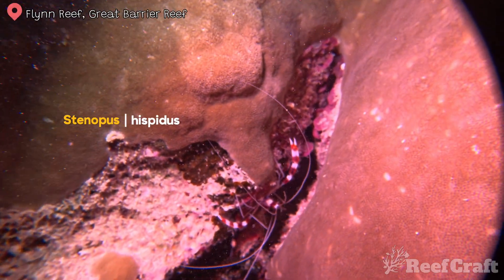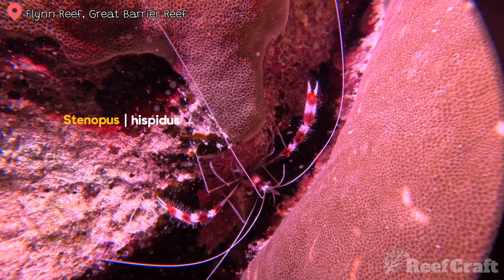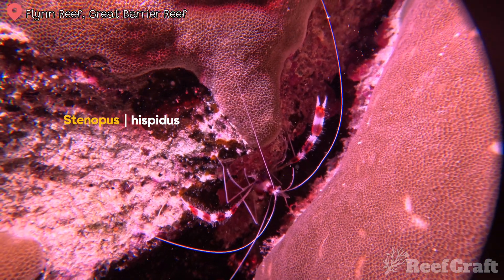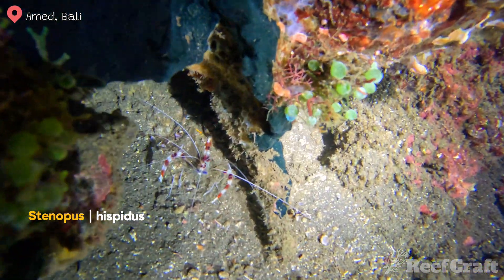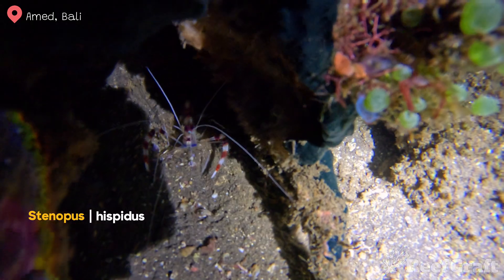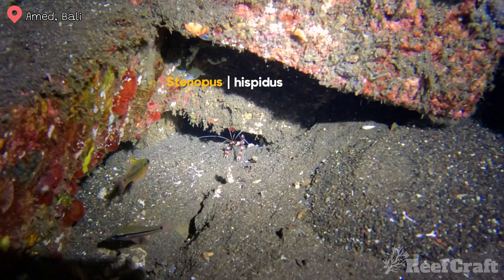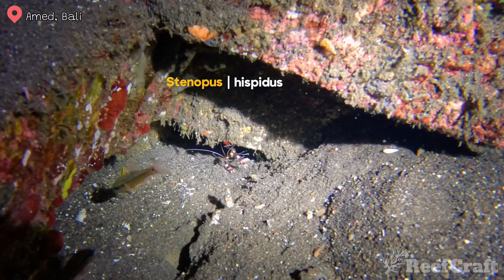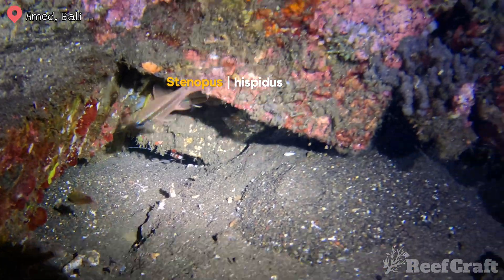This next one is a very recognizable species. This is Stenopus hispidus, or more commonly known as the coral banded shrimp. A really cool fact about these guys that I bet you didn't know is they actually extend their range into temperate areas. All this footage is from tropical reefs, but they're found all the way down the Western Australia and Eastern Australia coasts. It is also a cleaner shrimp, so it does that thing where it waves its antennae to get the attention of other fish to come across and get cleaned.